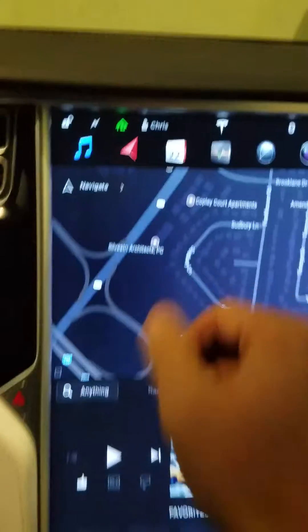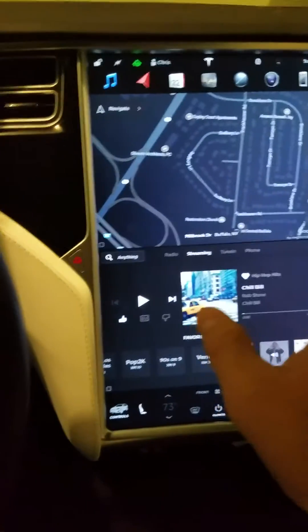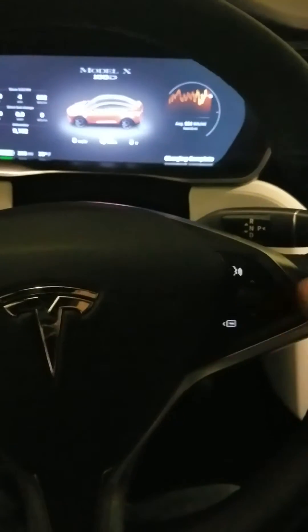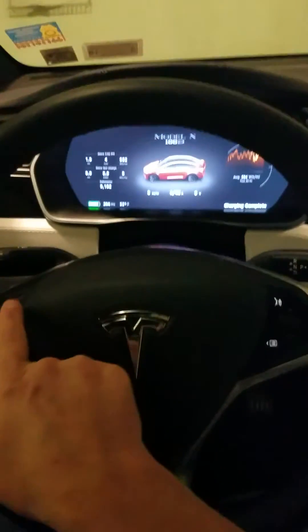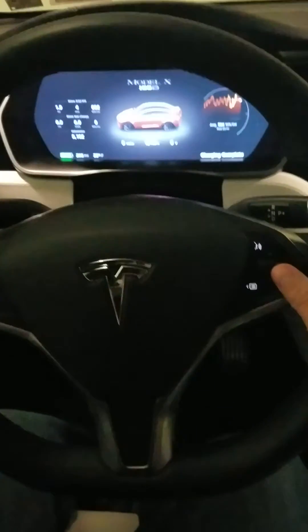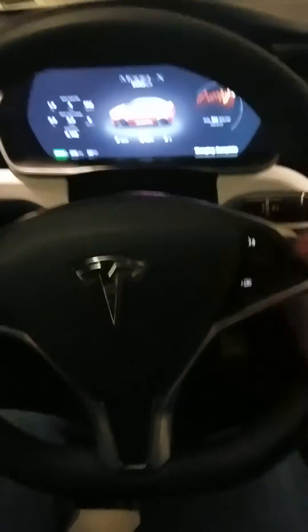The way to fix that, there's a couple things you can do. The first and simplest is to do the system reboot like we showed in the other video, where you're basically going to put your finger on this scroll wheel and this scroll wheel, hold them down, and it's going to reboot the system.